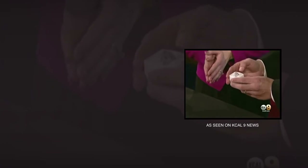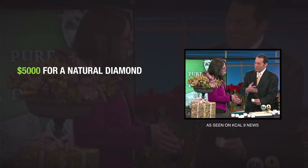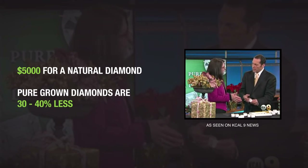Something I'm looking at right now — this engagement ring — would be about $5,000 for a normal diamond. This one is probably 30 to 40 percent less.